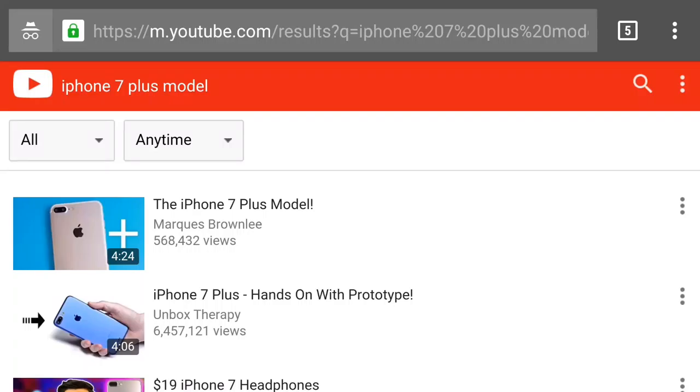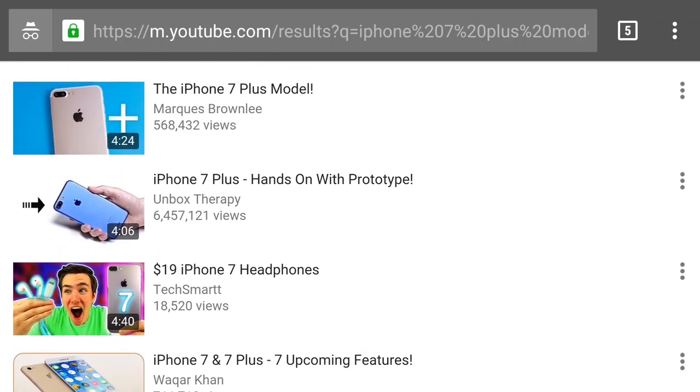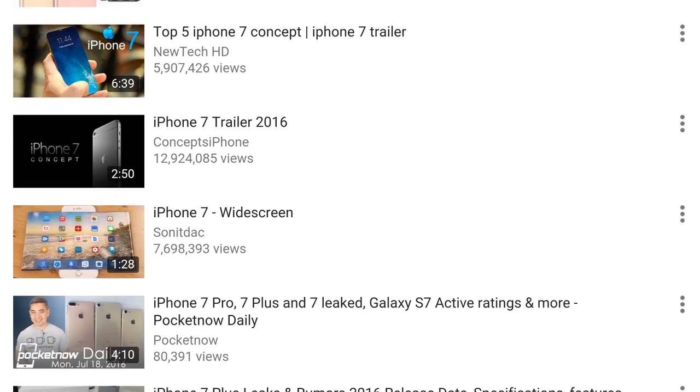Hey, welcome to another episode of geekoutdoors.com. This week I wanted to talk about two pieces of news that I found were worth talking about. The first is the iPhone 7 and the iPhone 7 Plus. If you look on YouTube right now there are a ton of videos on the actual models, and this is pretty much what most people believe is going to be the final version of these two phones.